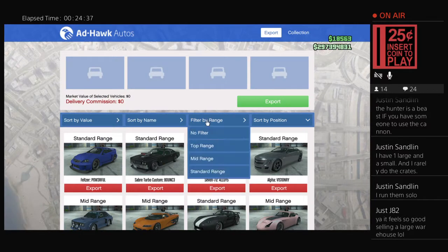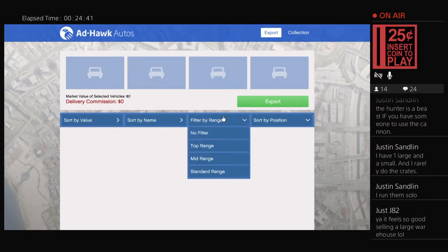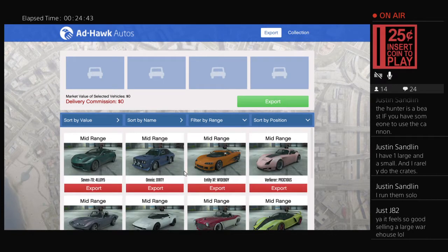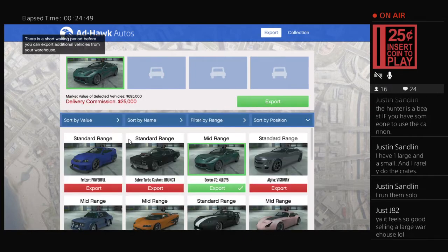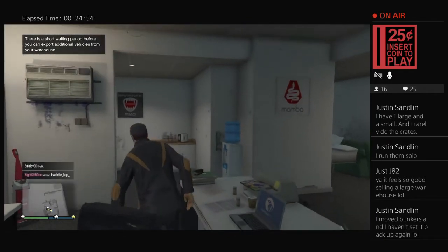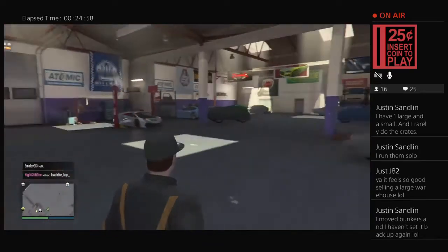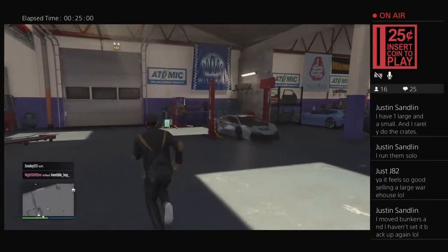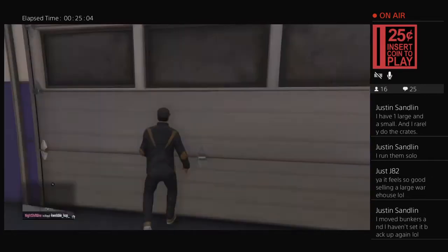Filtering by range on the vehicle cargo — I don't have any top range. Not selling anyway, just looking at medium range to see if there are bonuses. No bonuses on them — that's the normal price. So yeah it's just the sea breeze as the new vehicle, changed adversary mode bonuses, and they did away with the race bonuses except for the new inferno race.